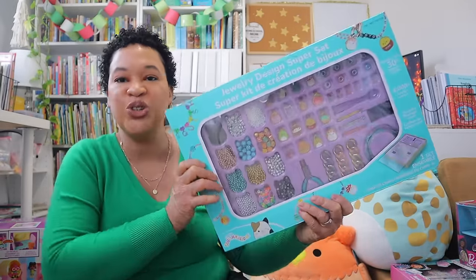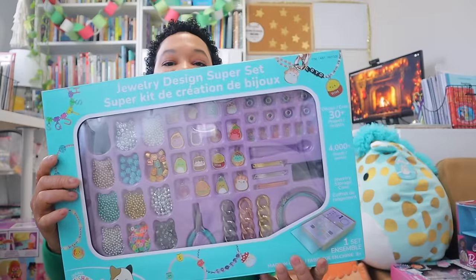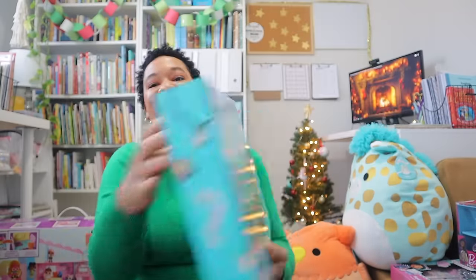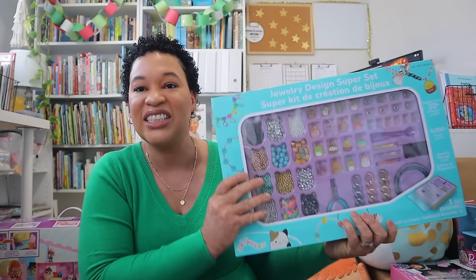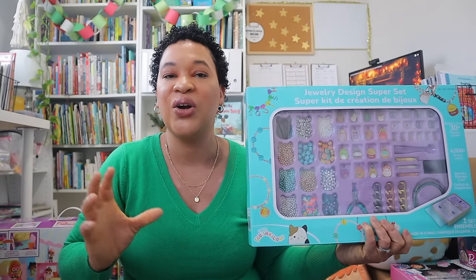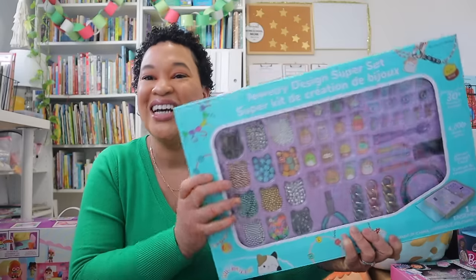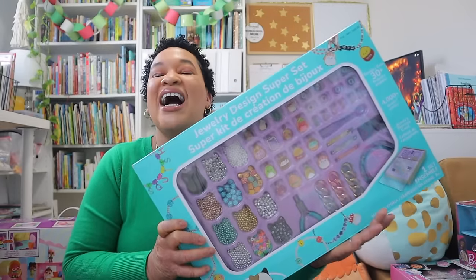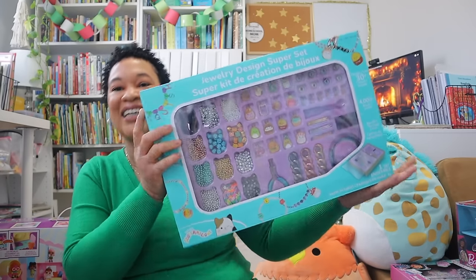Another one of her big gifts is this big jewelry design set with all the different things she can do to build her own jewelry. I got this at Costco too. She definitely loves tinkering and making things — last year I got her the rubber band jewelry making set and she made bracelets all year long. This is a huge box.